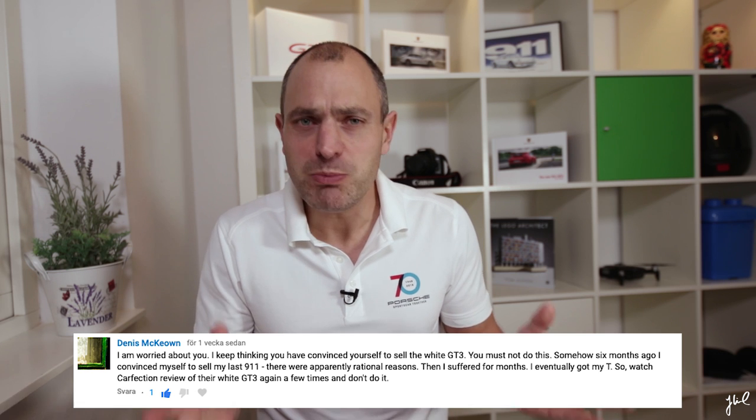Speaking of my GT3, it was so nice to drive it again. It has been at Porsche Center Stockholm for some weeks, and I thought I needed to take a spin. Many of you have commented asking me not to sell it. And to be honest, I am not 100% comfortable with myself selling the car. I'm selling it because there are new releases and new models being introduced in 2019 that I'm kind of interested in.